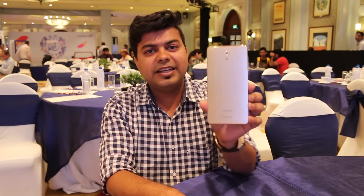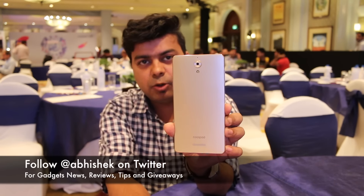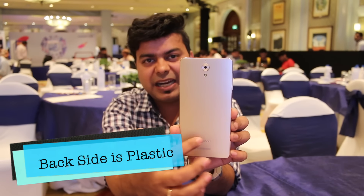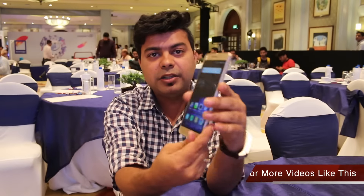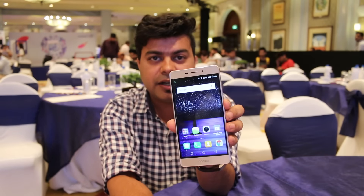First of all, we will talk about the design and build quality. If we talk about the design, we can see a good design here. This is a plastic back cover, though the company says it has a metal finish. On the front, you will get a 2.5D curved glass with an IPS display, which has good colors and viewing angles.